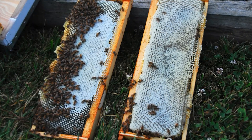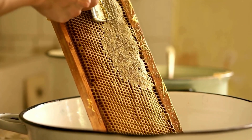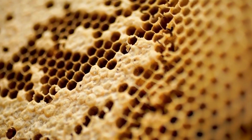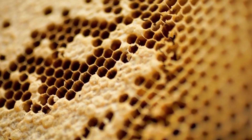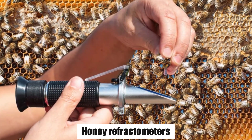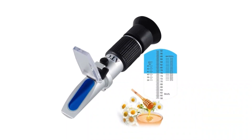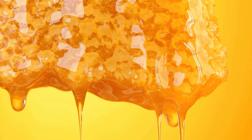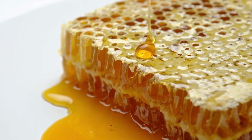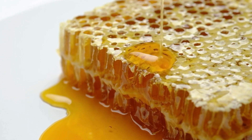If honey is taken before it's capped, it might start to go bad. In some situations, honey can be collected from cells that aren't capped. To check if the honey is just right, tools such as honey refractometers — available online or from beekeeping stores — are good for this job. The moisture level in the honey should be between 17% and 21%, so it's essential to do these checks to make sure the honey is good to use.